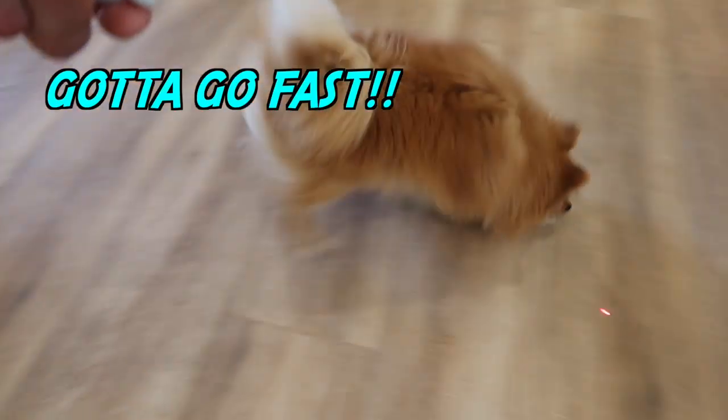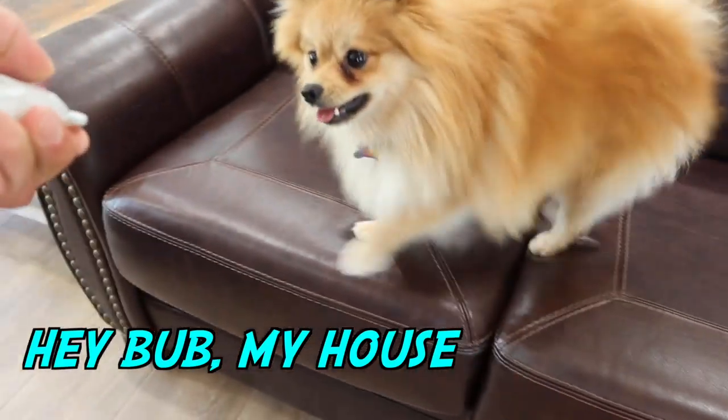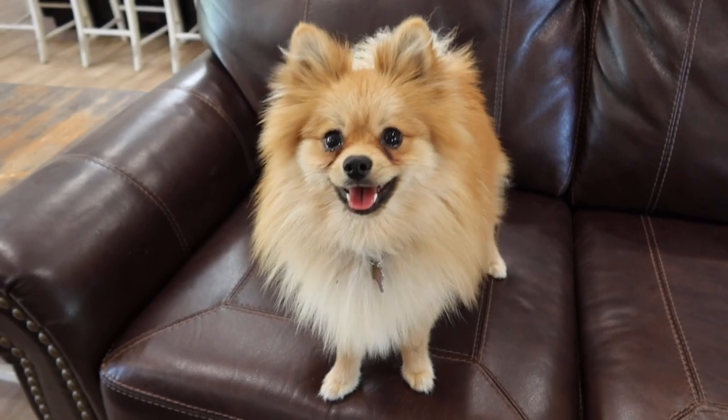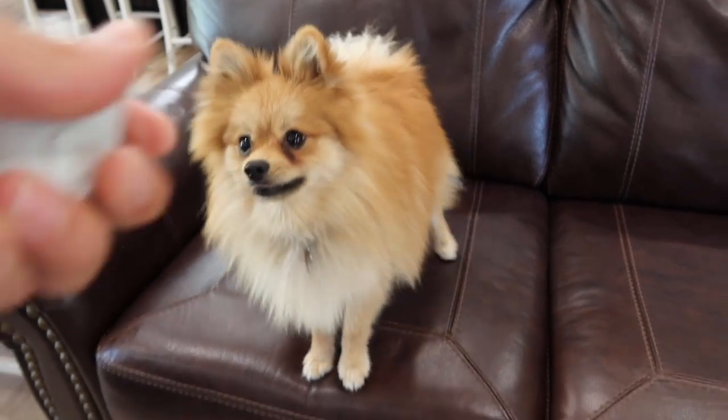Get it, Teddy, get it! Uh-oh. Are you allowed on there? What? Do you just want snuggles? Or do you want to play with the laser?